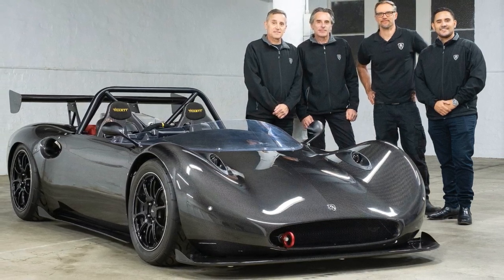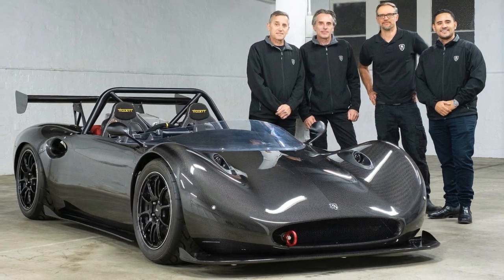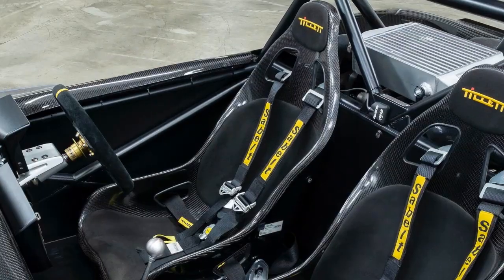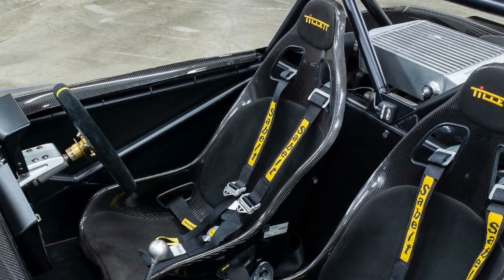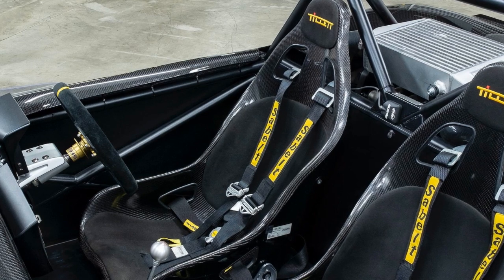By 2012, the Spartan underwent an evolution reminiscent of Ariel's approach, swapping in a Honda Jazz engine positioned just behind the rear seats. But this wasn't your average Jazz power plant — it was equipped with a supercharger, pushing the output to 210bhp, dialing up the madness even further.